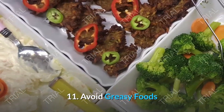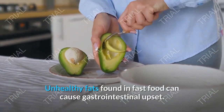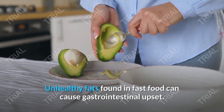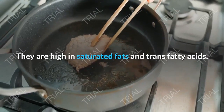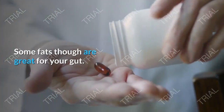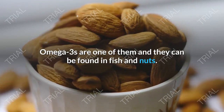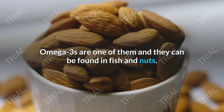Tip 11: Avoid Greasy Foods. Unhealthy fats found in fast food can cause gastrointestinal upset. They are high in saturated fats and trans fatty acids. Some fats, though, are great for your gut — omega-3s are one of them and they can be found in fish and nuts.